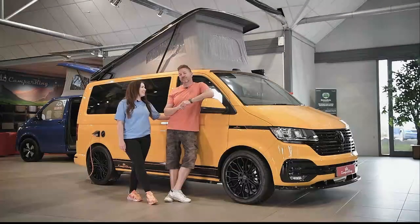Hello and welcome back to our latest Camper King video. He's Paul, she's Sophie, and we're going to be taking a look at what we're looking at today, Paul.